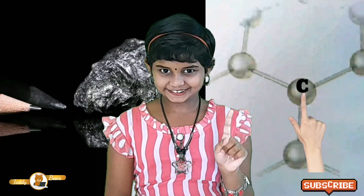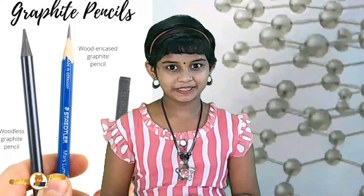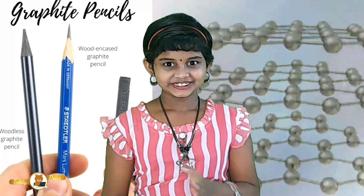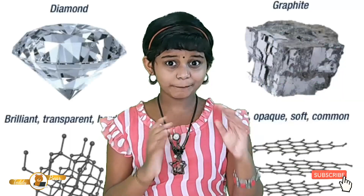But in graphite, one carbon atom is attached to three carbon atoms, making it a two-dimensional sheet-like structure. The bond between carbon atoms is not very strong, and this makes graphite so brittle.